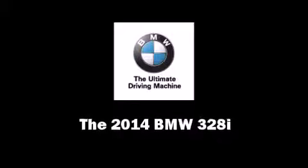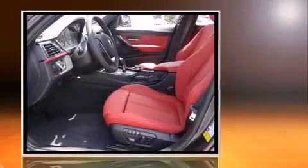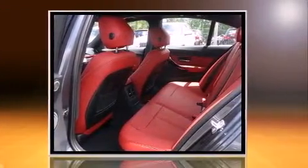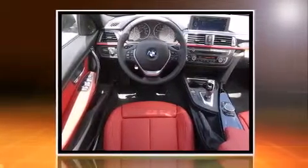Discerning drivers will appreciate the 2014 BMW 328i. The aerodynamic exterior design both looks good and enhances fuel economy, providing a smooth and predictable driving experience. A turbocharger is also included as an economical means of increasing performance.